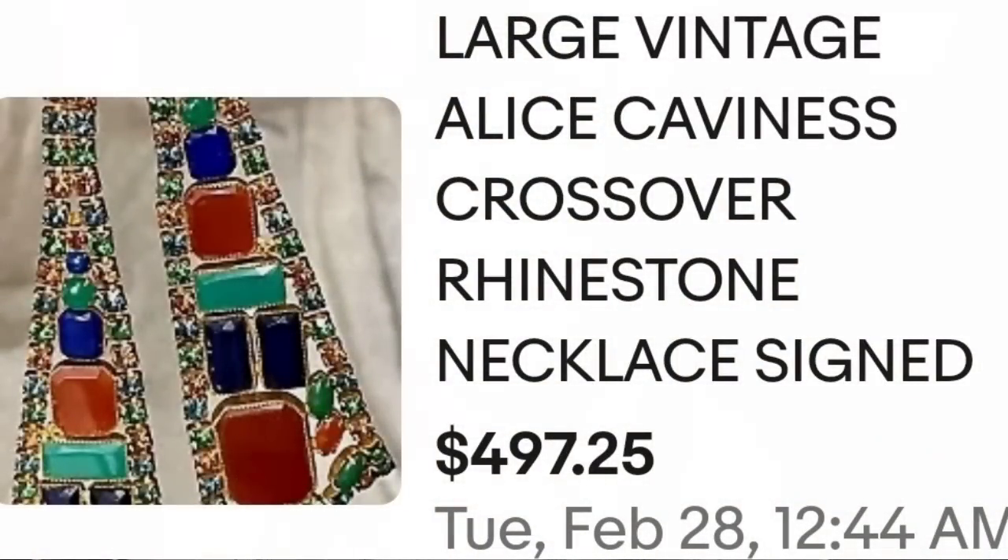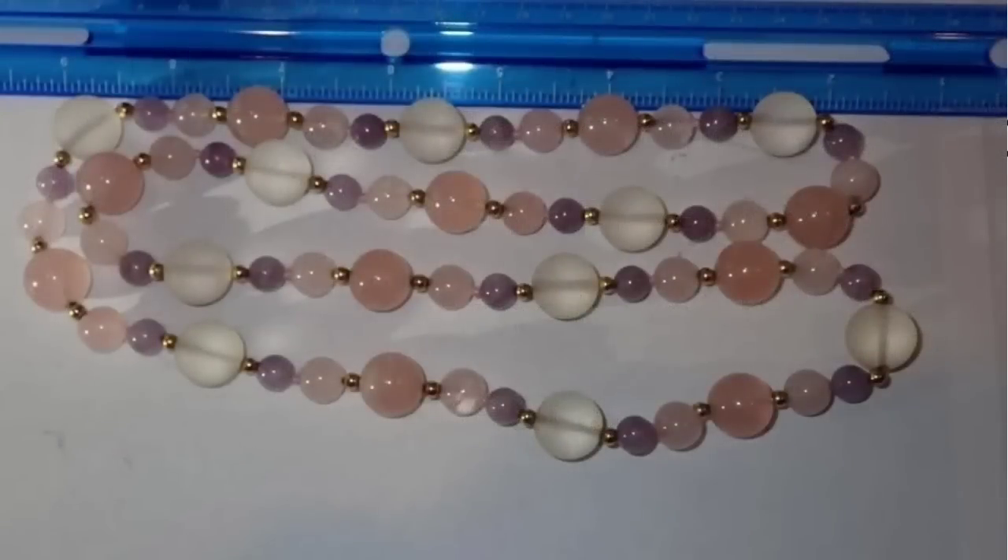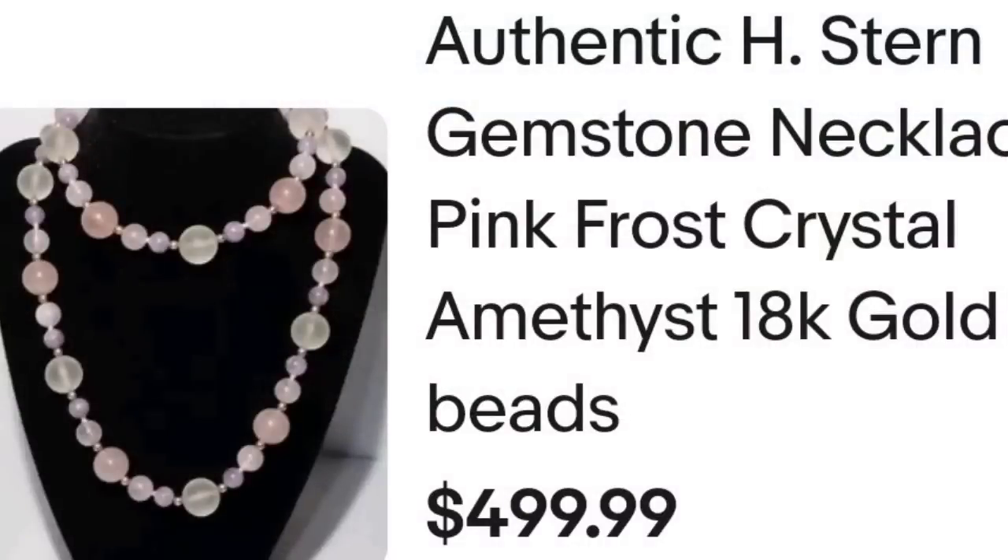Up next is an H Stern piece. This one would not have caught my eye — it looks pretty simple, it was signed, and it sold for $500. This is an authentic H Stern gemstone necklace, pink frost crystal. The kicker with this one, even though it doesn't look like much, it did have 18-karat gold beads and amethyst. This one sold for $499 — a great sale at $500.